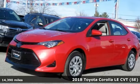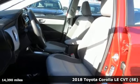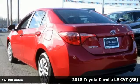It's a 2018 Toyota Corolla. Get an all-access pass to life in a car that doesn't just get you there, it gets you.